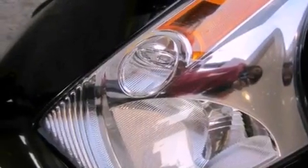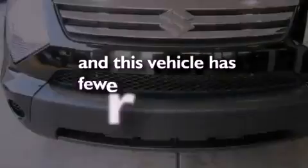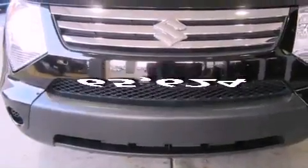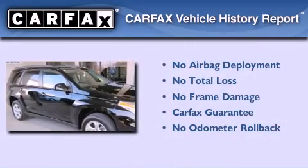Also included are front multi-stage airbags, a keyless entry system, disc brakes with an anti-lock braking system, and this vehicle has fewer than 66,000 miles on the odometer. Not to mention that this Suzuki qualifies for the Carfax buyback guarantee.